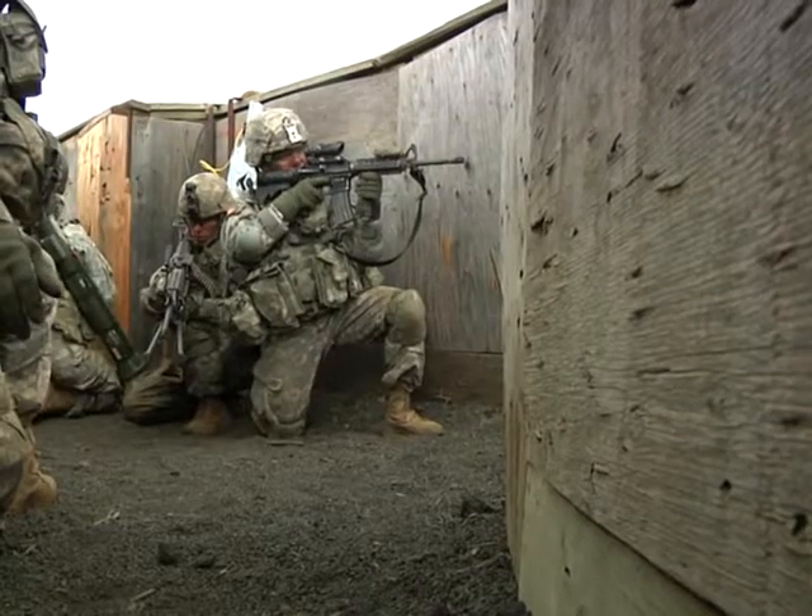This is just one afternoon of training for these soldiers, who are here for a month to work on a phase of training that will prepare them for real-world combat.